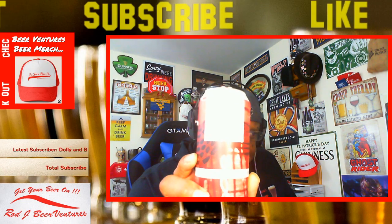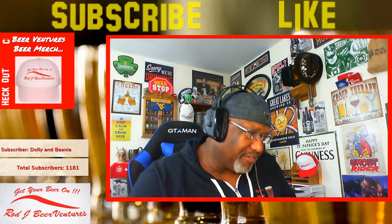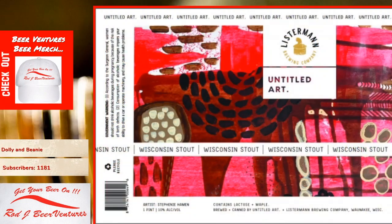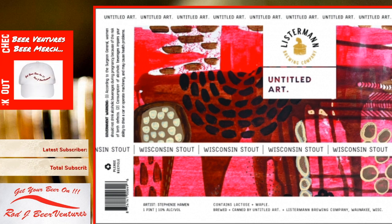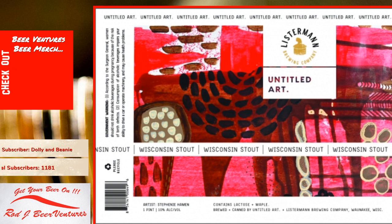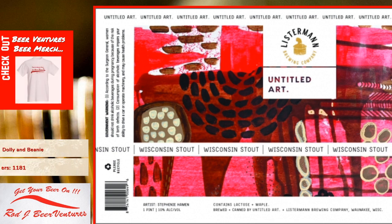The label's still getting a little flushed out by the lights in the background, so let's switch it over here so you can see the label itself. This one is an Imperial Stout at the 10% ABV level and is highlighted by the use of lactose and maple.